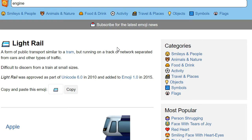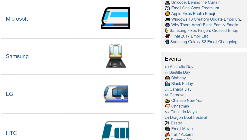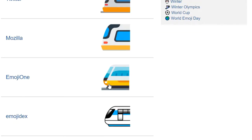Light Rail is for when you wanna take a train, but only just. The Samsung Light Rail train has a special door at the front, convenient for getting out if you want to die instantly. Despite having the nicest angle, the Messenger one lacks the bus-like front that I just learned is a feature of Light Rail when I googled it, so I say Emoji One.